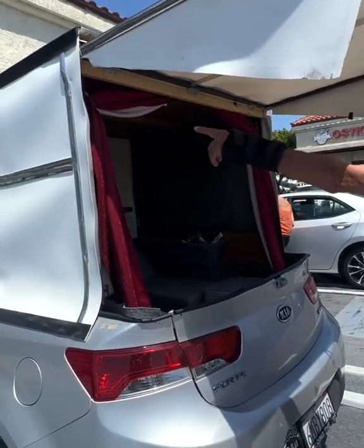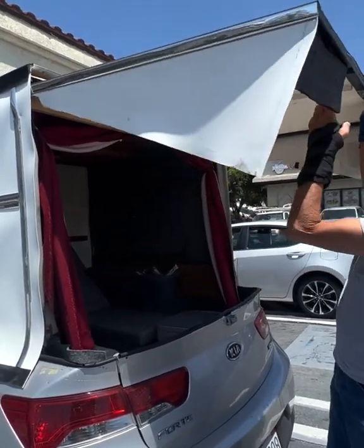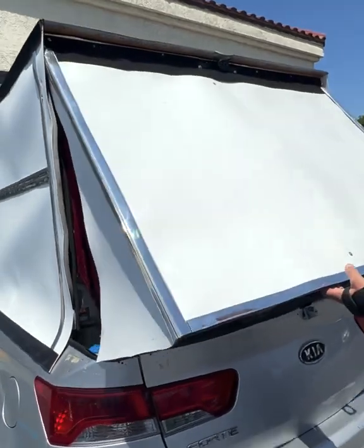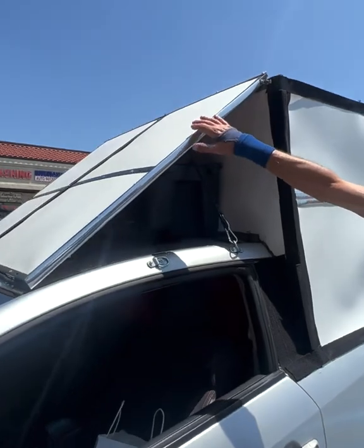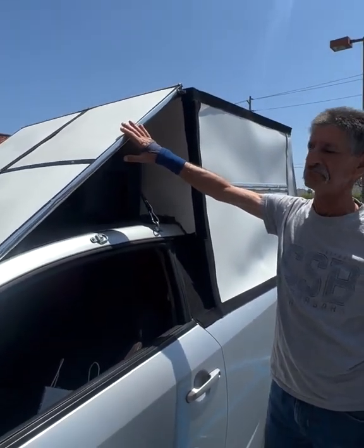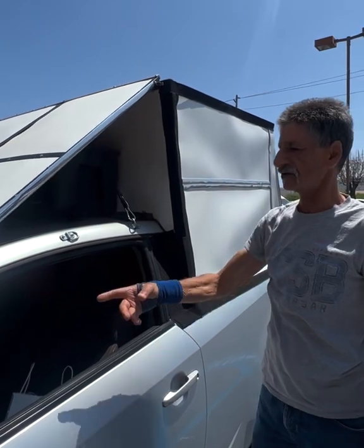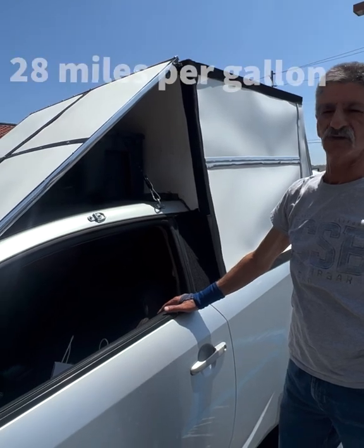The steel frame. You got the steel frame all around. And then it deflects all the wind. So you kind of built it at an angle, so it's aerodynamic.